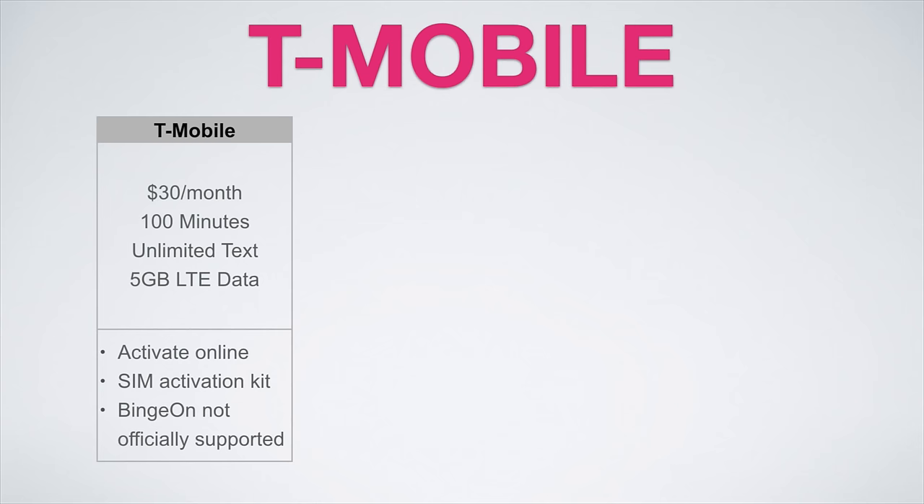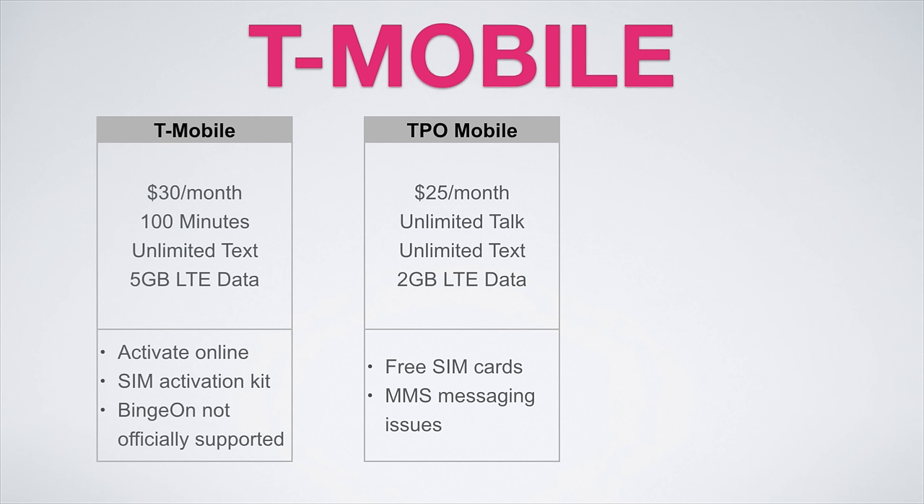TPO also offers an excellent plan on the T-Mobile network. $25 a month gets you unlimited talk and text with 2 gigs of LTE data. This plan is definitely great for average to heavy users, and TPO is super easy to sign up for because they currently offer free SIM cards for use on their network. When I tested them out, I was having some MMS messaging issues, but your mileage may vary because I was using my iPhone 6S and not a OnePlus 3.